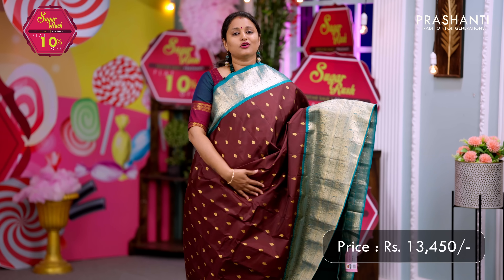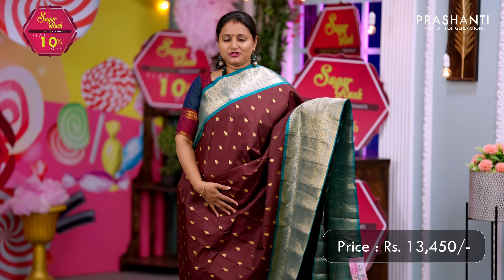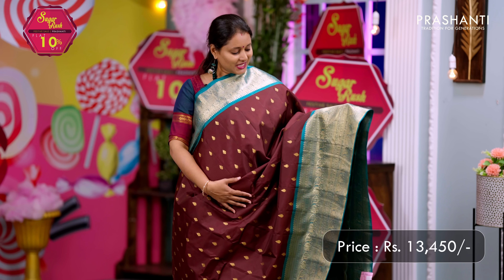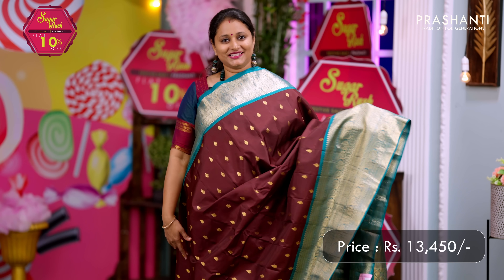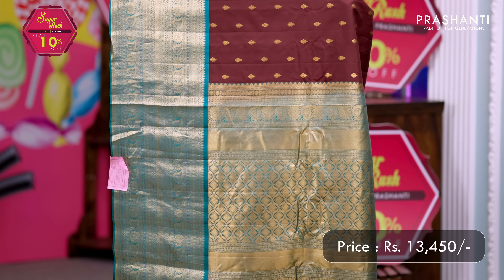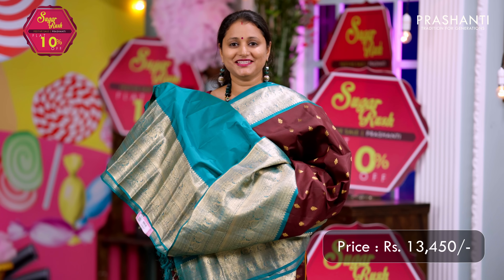Coffee brown with teal — one more pretty saree with short and long korvai Gadwal borders featuring very pretty floral and geometric zari woven pattern on both sides. The body has simple zari buttas all over the saree. A rich contrast zari woven pallu and a matching blouse. Priced at ₹13,450.